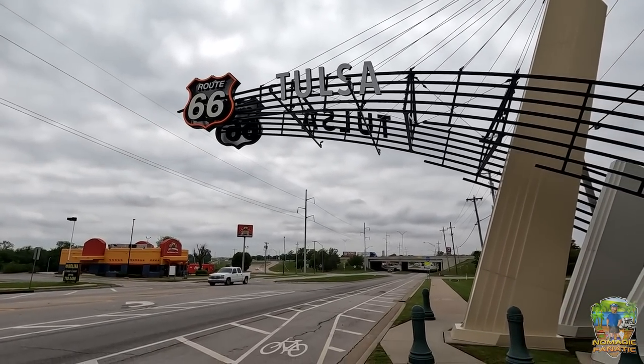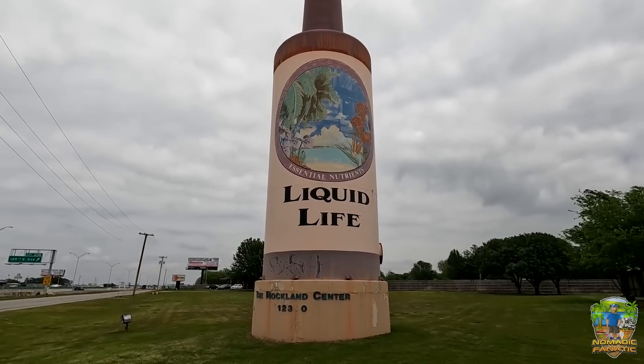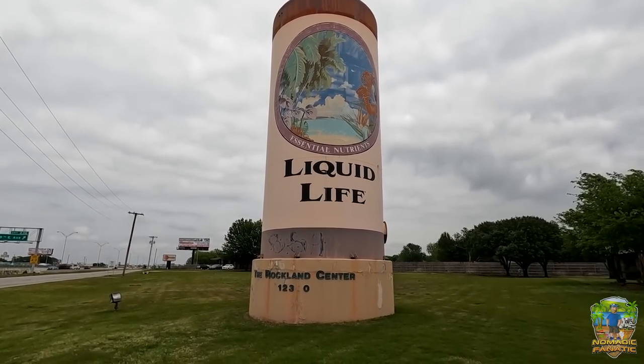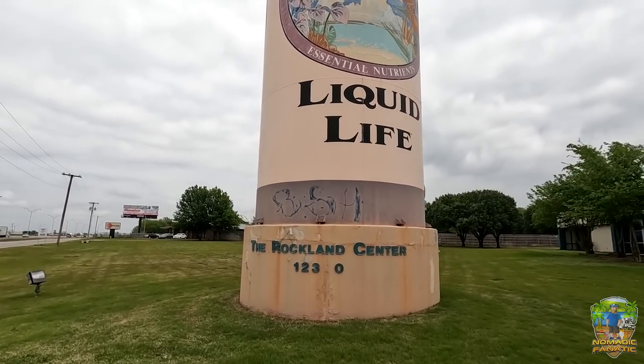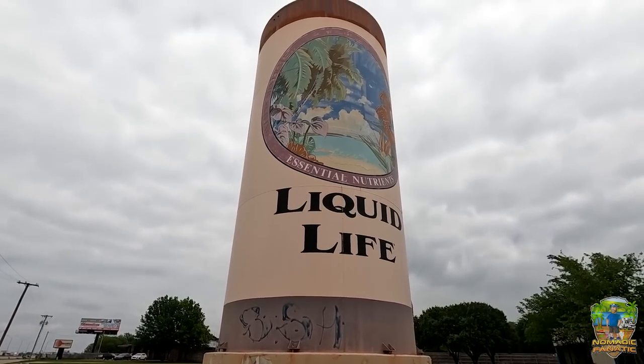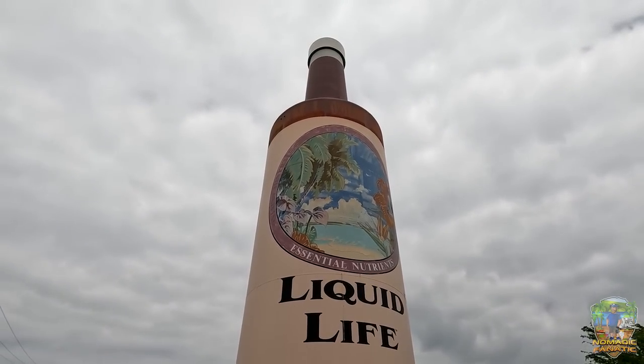There's a huge Route 66 sign that stretches up over the road to welcome people — I'll bet it lights up orange and white at night. And there's a big 60-foot-tall bottle of 'Liquid Life' — the headquarters of some old diet mineral supplement. Now it stands here at the Rockland Center with a little paradise beach scene on the bottle. I'm kind of thirsty — I've got to find something fun to eat on Route 66 today.